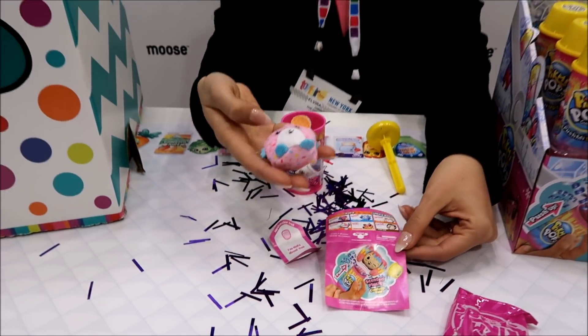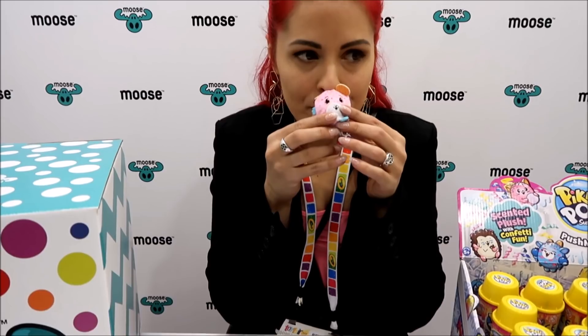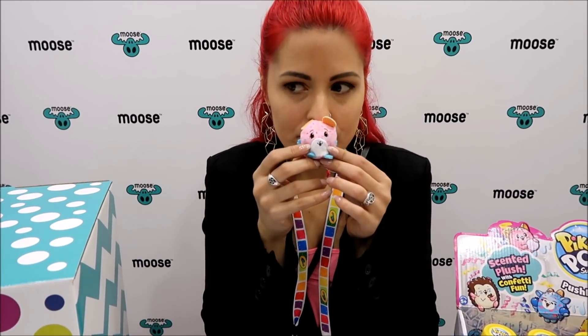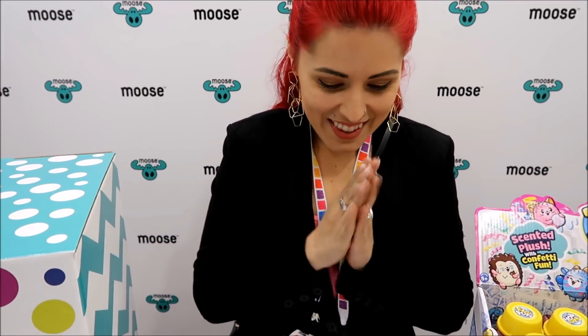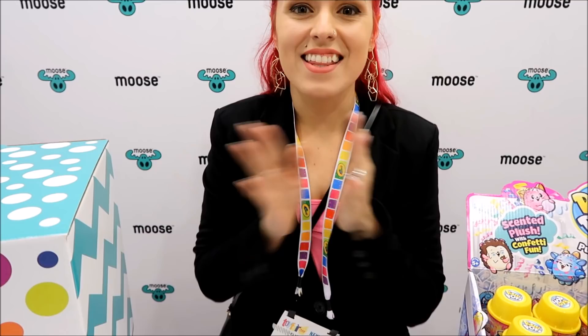This is so awesome. And they're scented, so let's see — oh, that's good. I want to eat it! It's definitely a waffle cone for sure. That's so awesome. Yay, I can't believe I got the ultra rare — that's so cool.